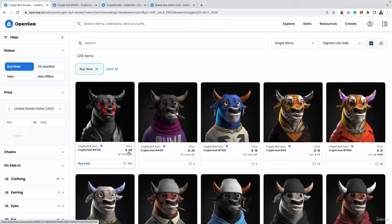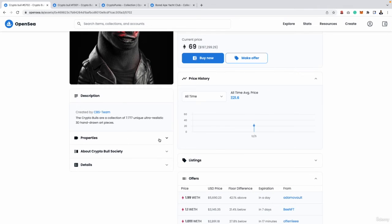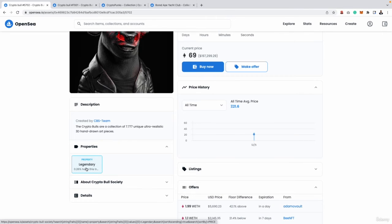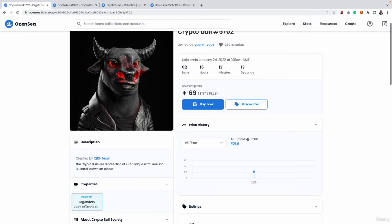If you're wondering why one NFT is priced at 69 Ethereum and another at 12 or 14, you can click on the NFT and scroll down to a section called properties. If you expand this, it will tell you exactly what properties that NFT has. As you can see, it says it is a legendary NFT and just 0.26% of all NFTs in this collection are marked as legendary. This particular one is going for $197,000 — absolutely insane — because only 0.26% of the whole collection is marked as legendary.